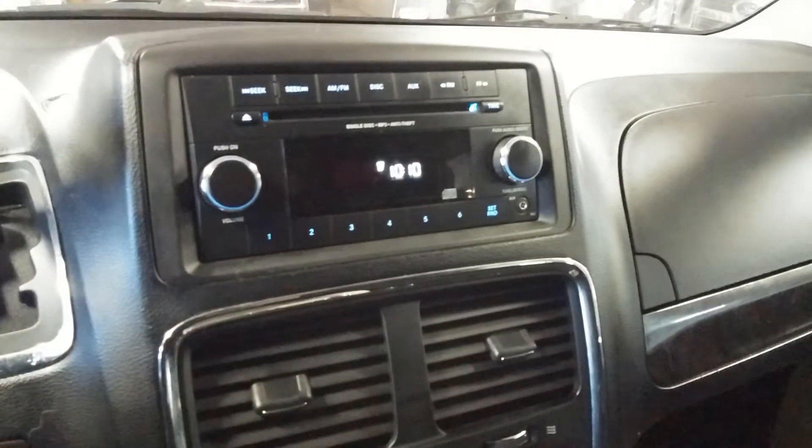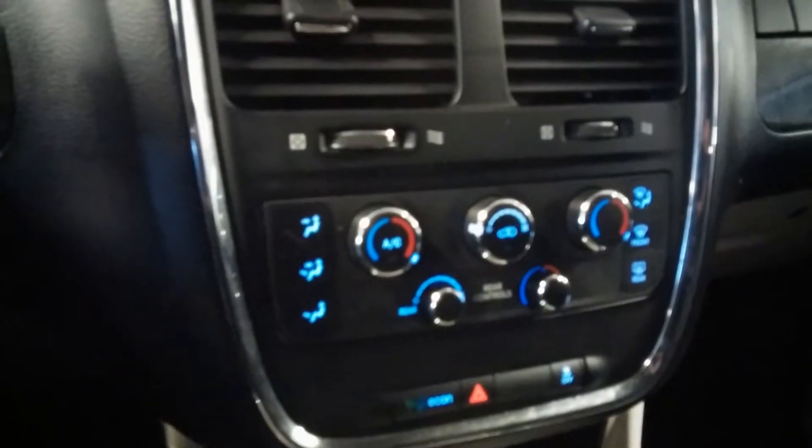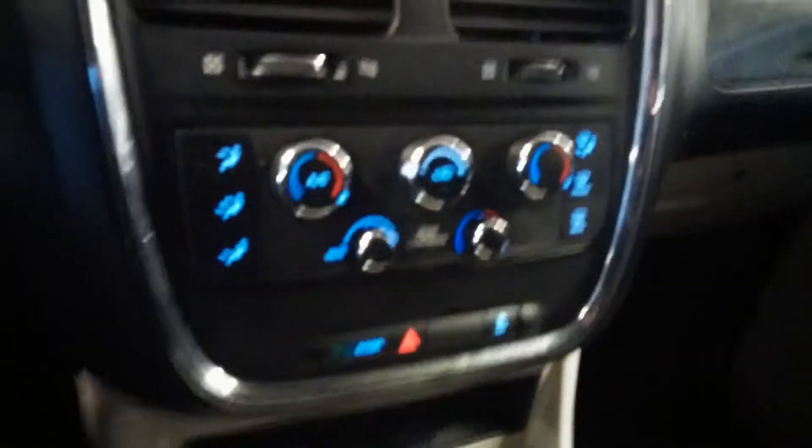Of course you've got steering wheel controls on this side as well as this side. Here is your AM/FM CD player, your aux input, and all that good stuff. Down here are your AC controls — dual and rear AC controls. Does come with one key and key fob combo.